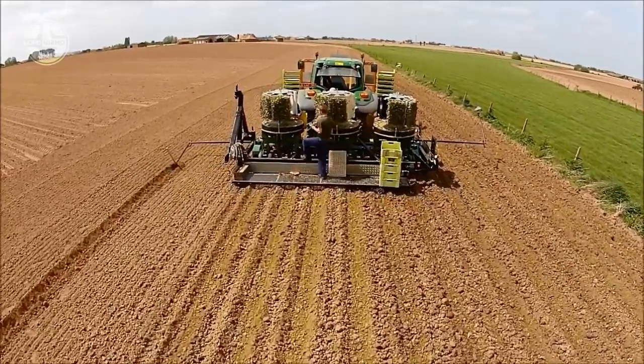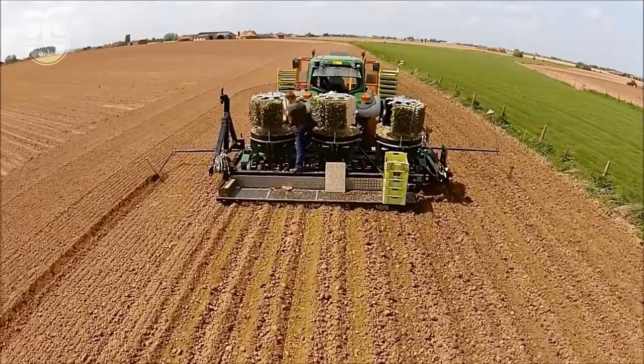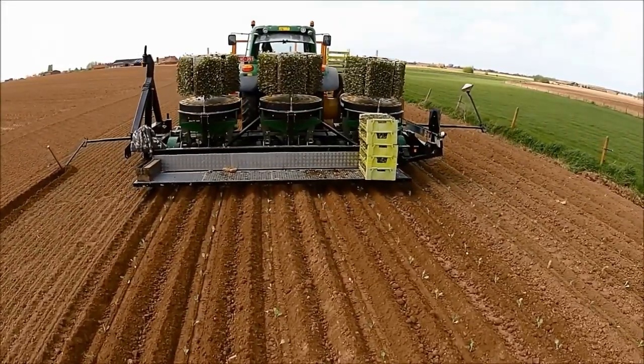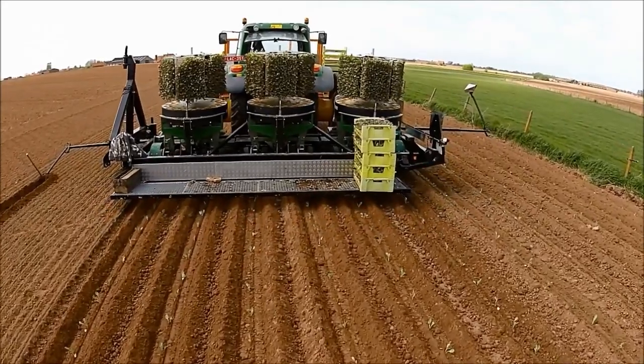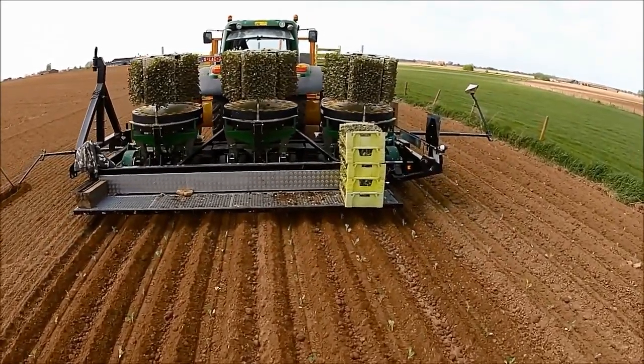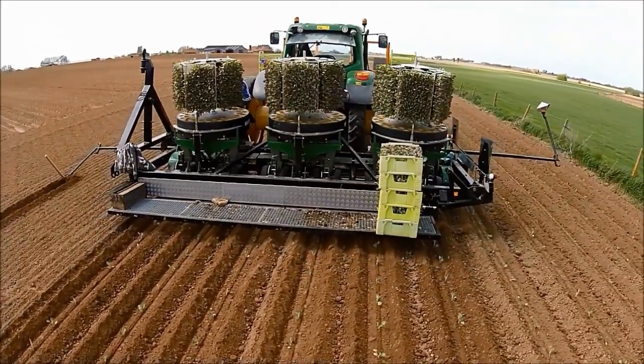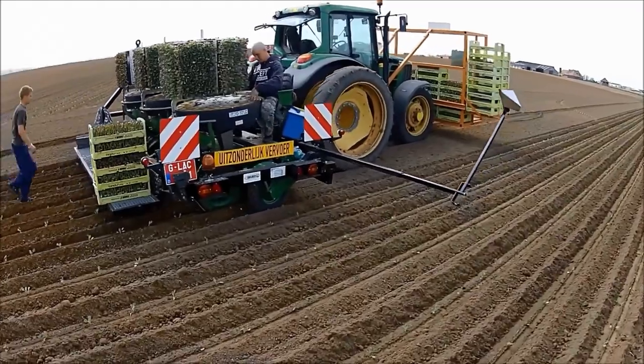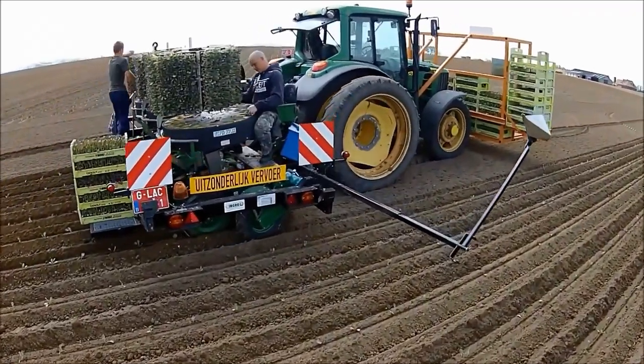It is possible to adjust each module according to row and plant spacing. The machine can handle plants and root pellets of various diameters and position them in alternate rows. They feature automatic steering that ensures precise planting. The planting machine can cover approximately 0.25 acres per hour and weighs around 3,300 pounds.